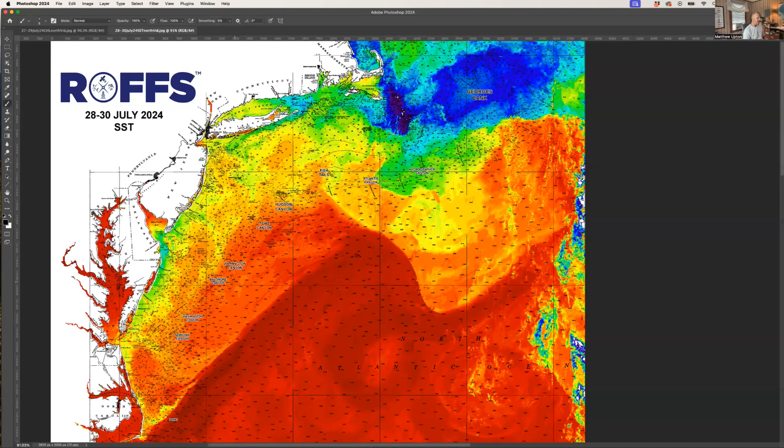Let's take a look down here — a lot of one to two degree breaks and not a lot of features offshore from Toms to Norfolk Canyon. What we have out east, I believe, is a clockwise eddy way off Hydrographer, maybe a counterclockwise eddy off Atlantis. This water's coming down, getting entrained by the Gulf Stream.